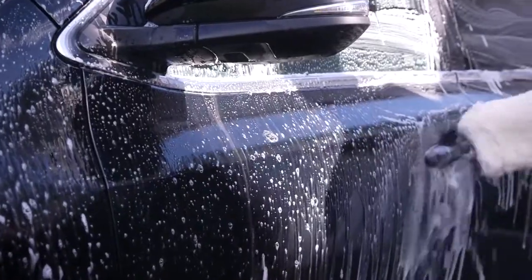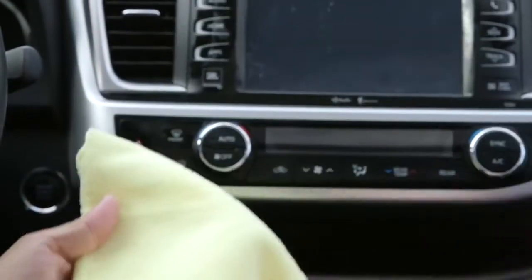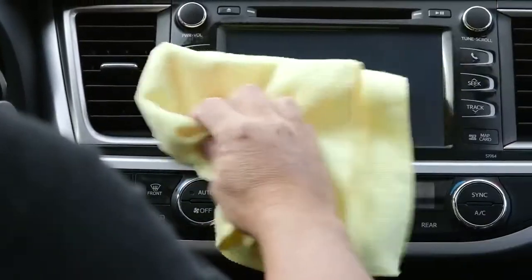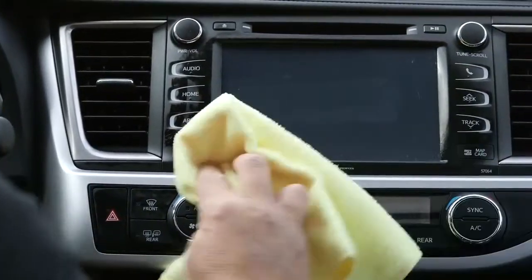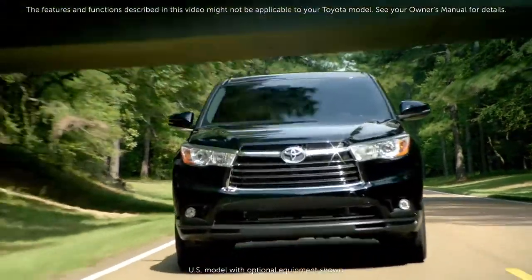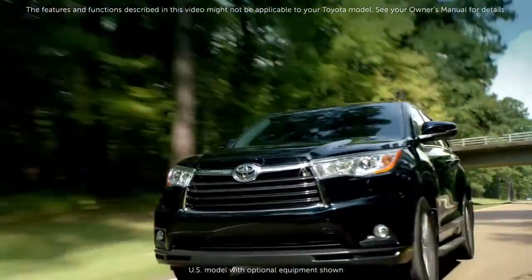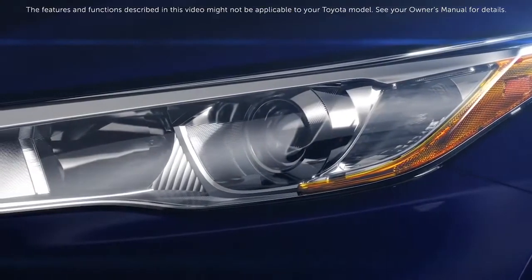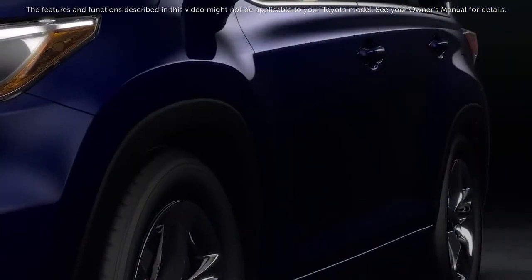Regular cleaning routines, both outside and inside the vehicle, help retain the original look of your Toyota and preserve the finish and your vehicle's value. The features and functions described in this video might not be applicable to your Toyota model. See your owner's manual for details. Thanks for watching this Know Your Toyota video.